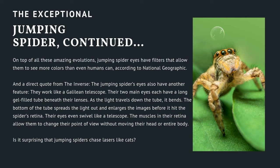A direct quote from The Inverse: the jumping spider's eyes also work like a Galilean telescope. Their two main eyes each have a long gel-filled tube beneath their lenses. As the light travels down the tube, it bends, and the bottom spreads the light out and enlarges the images before it hits the spider's retina. Their eyes even swivel like a telescope — the muscles in their retina allow them to change their point of view without moving their head or entire body. Is it surprising that jumping spiders chase lasers like cats?